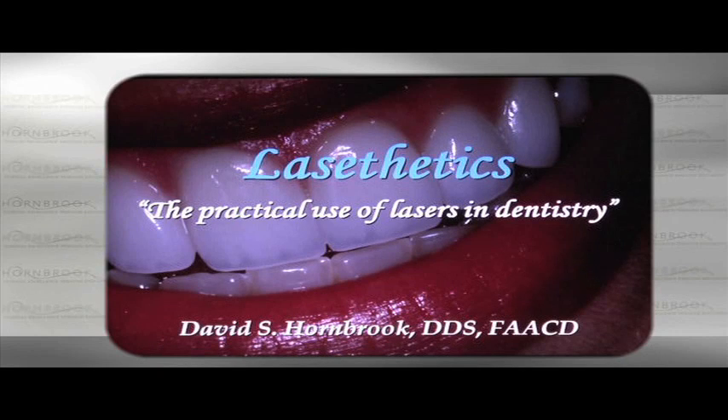Today's presentation is entitled Lase Aesthetics, which is basically the practical use of lasers in dentistry. I've been using lasers since 1995, and I was primarily driven toward lasers based on smile design and aesthetics.